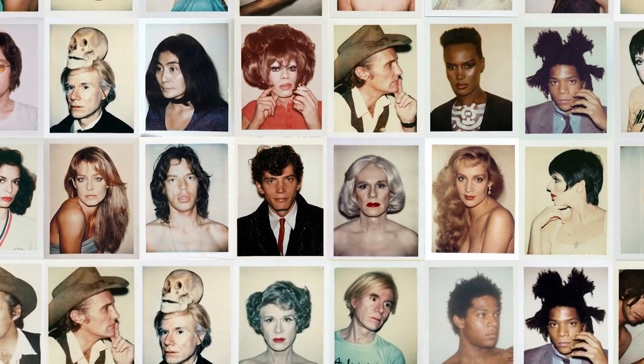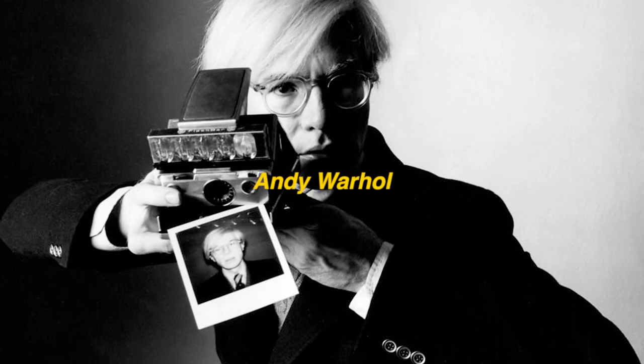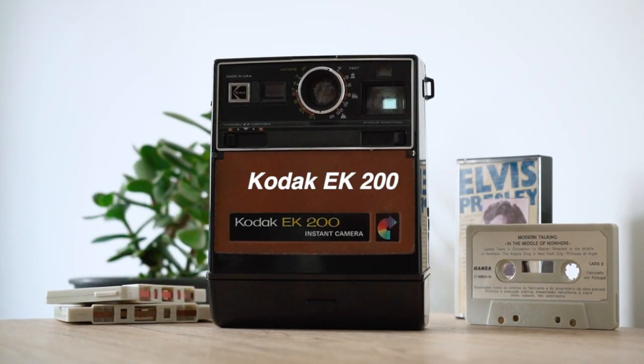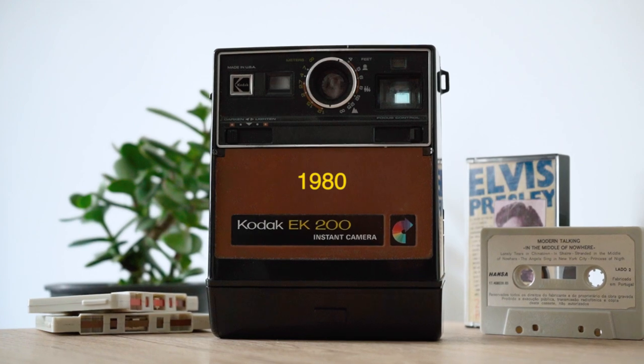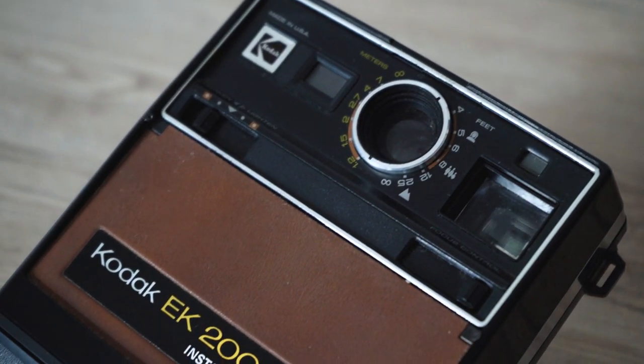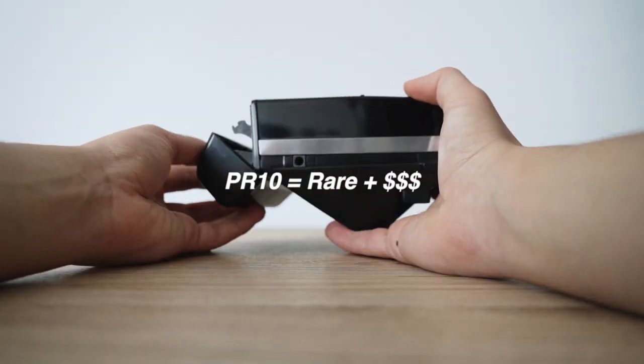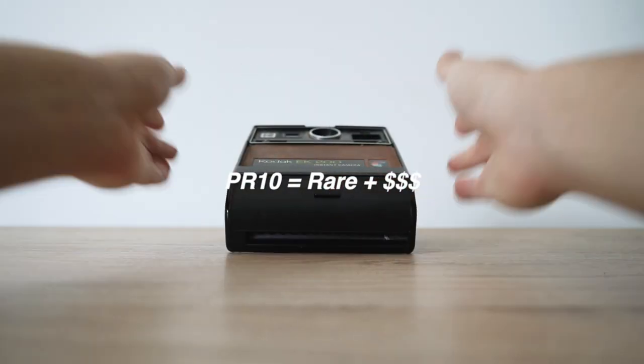I love me some Polaroids ever since I discovered the work of Andy Warhol. I don't own any Polaroid cameras, just these glasses over here. Polaroid, you can sponsor me anytime — no problem, I got you! I have this Kodak EK200 from 1980, given to me by another friend that found it lying around. The only problem is that PR10 cartridges are rare and very expensive, so I just keep it on the shelf along with these retro EDS controllers.